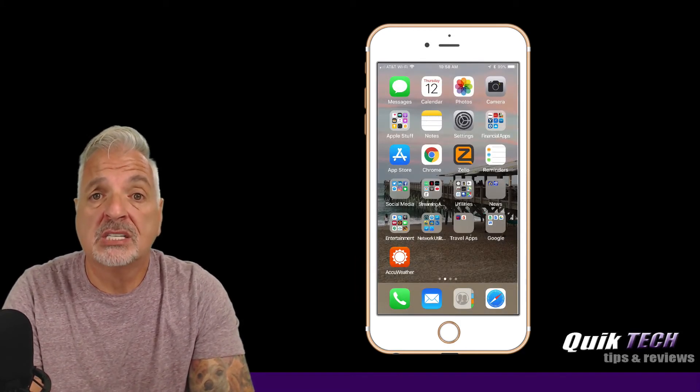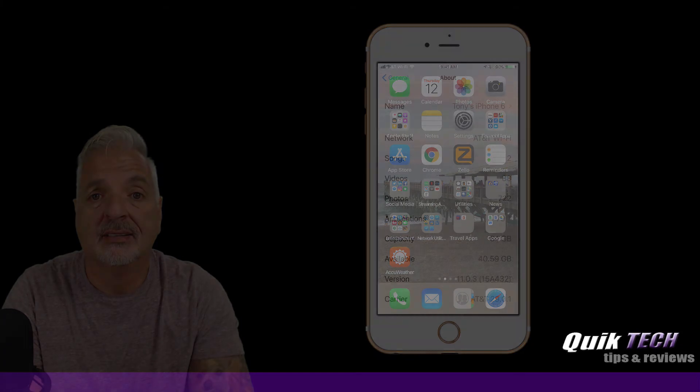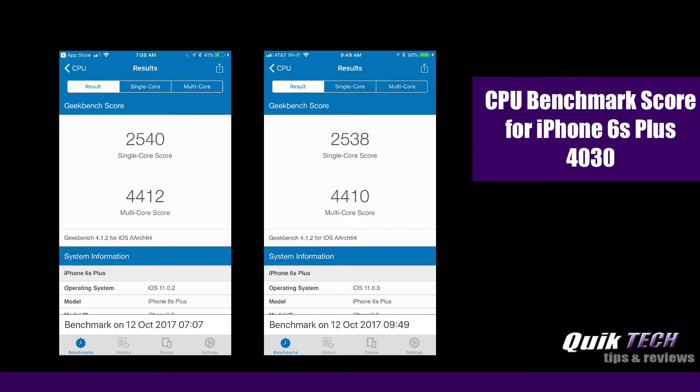However, let's take a look at some CPU test results comparing iOS 11.0.2 to iOS 11.0.3. Here are the results for a CPU test based on a benchmark score for an iPhone 6S Plus of 4030. You can see on the left, iOS 11.0.2 came in around 4412, considerably higher than the 4030 mark. And on the right, iOS 11.0.3 came in just around the same. So no basic difference in performance. I don't see any options that were added or changed in this update, just those two issues that were addressed.